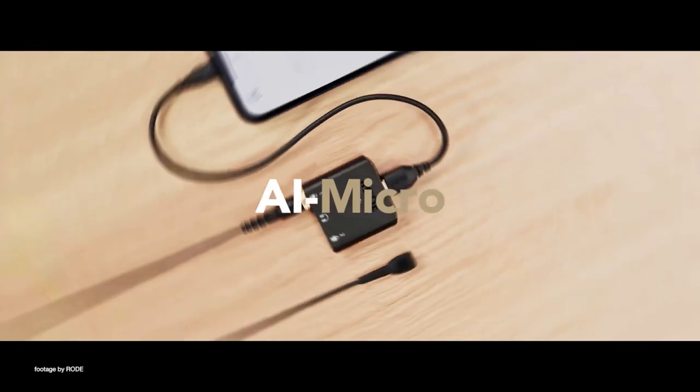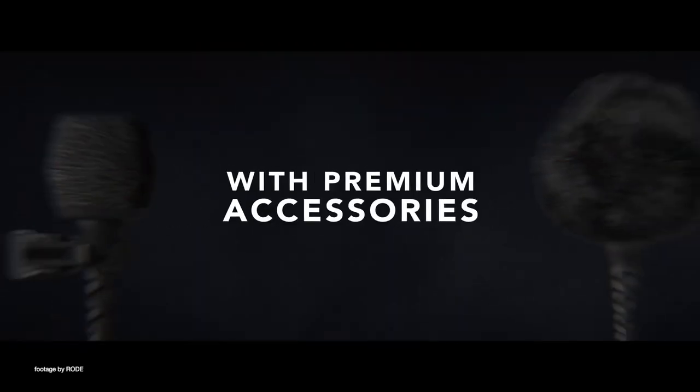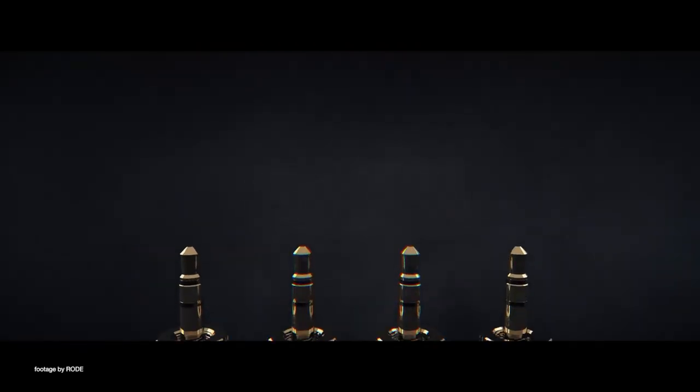In addition, the Rode Lavalier 2 comes with a premium accessory kit which includes a pop filter, a low profile mic clip, and a carry case.